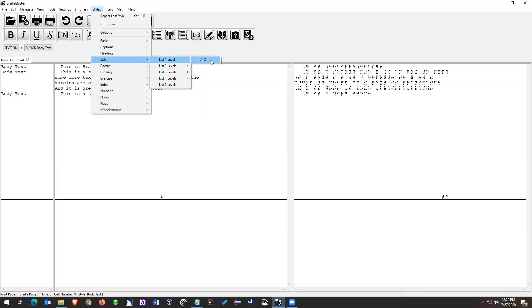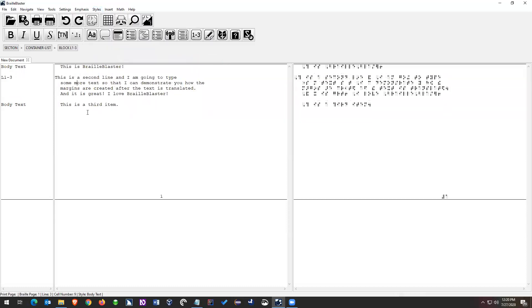I'm going to click that style, and then the style will be applied to the second item. The moment I did that, several things happened. First, the style view on the left updated — instead of saying 'body text,' it now says 'L one three.' Next, the Braille and print margins updated: that item is now in one and then three, so it starts in cell one and then every line after that is indented into cell three. The cell position is more obvious in the Braille view since Braille is based on cells.